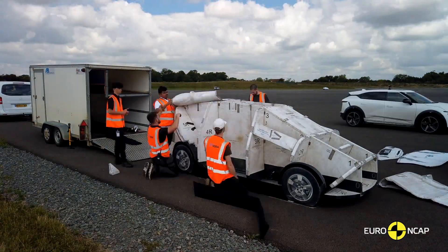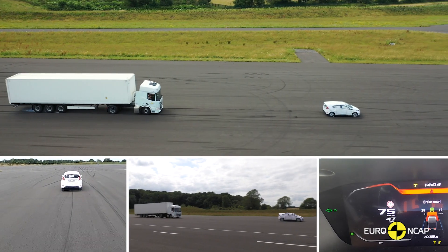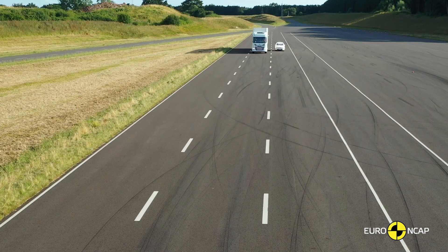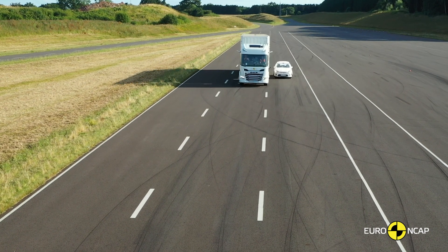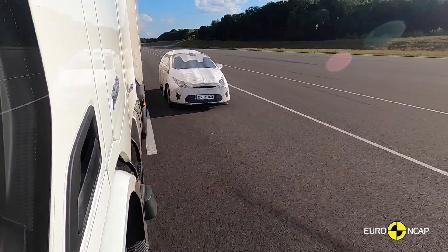The second element in our stages of safety is crash avoidance. Here we look at technologies that can help mitigate or avoid a collision in the first place — technologies such as AEB, automatic emergency braking, or lane support systems that can warn the driver of a potential collision or even brake to intervene to prevent the collision happening in the first place.